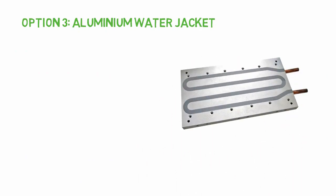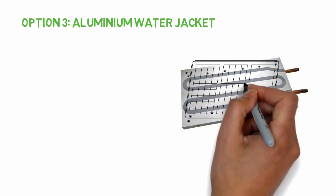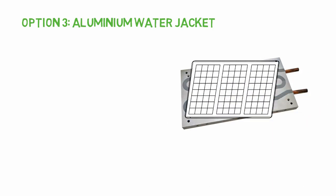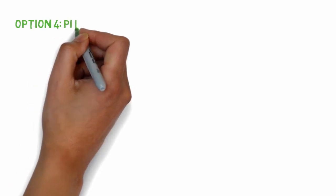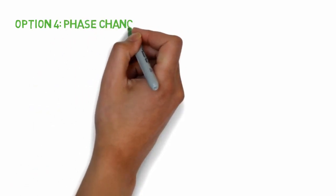The third solution is a water jacket made out of aluminium. This is a very robust solution but is expensive. Panels are placed on what is essentially a cold plate. Water circulates through the plate by means of a pump, it collects the excess heat from the panels and dissipates it by means of a cooling tower or a convector.